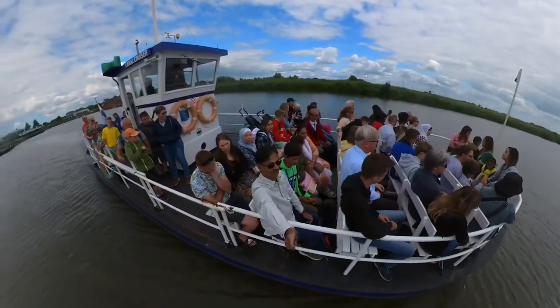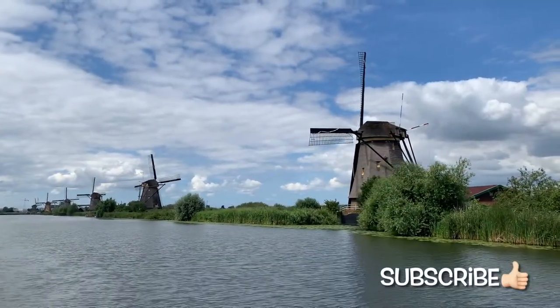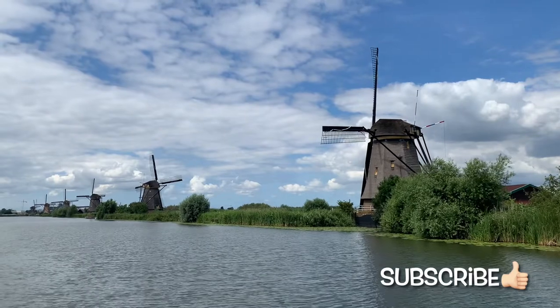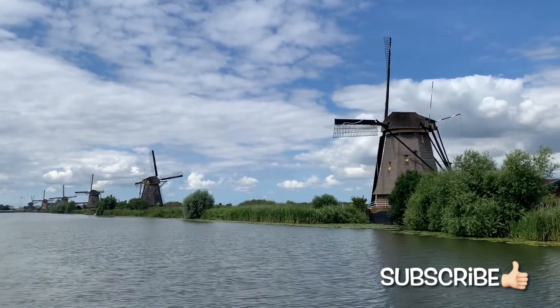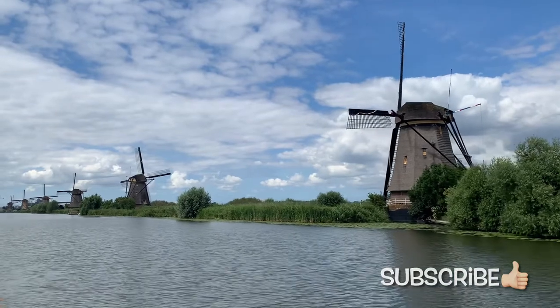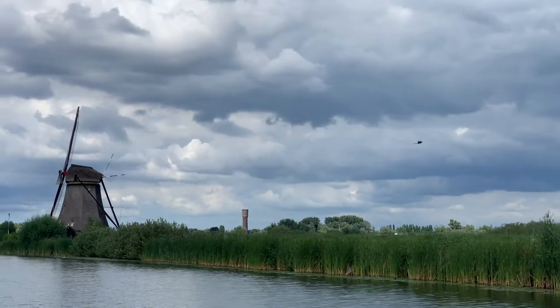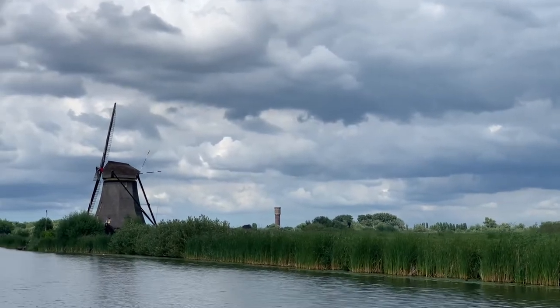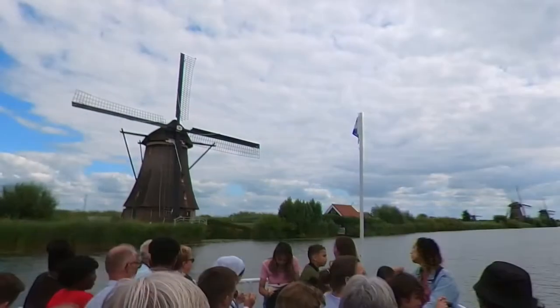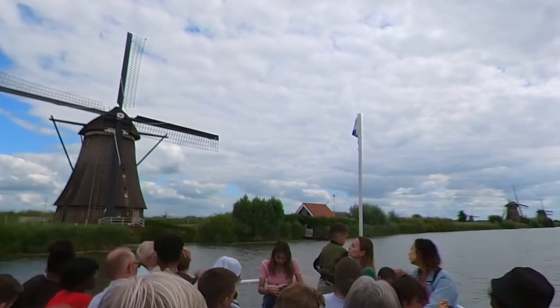The name Kinderdijk has a very interesting origin. Let me tell you the story. The name Kinderdijk is Dutch for children dyke. During the St. Elizabeth flood of 1421, the Grote Hollandsevaard flooded, but the Albaservaard polder stayed unflooded.